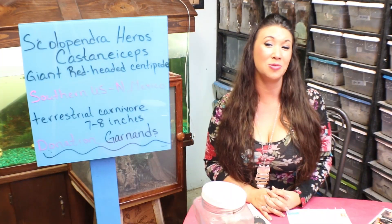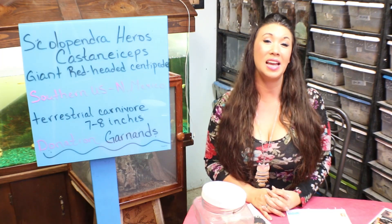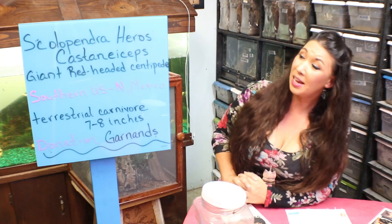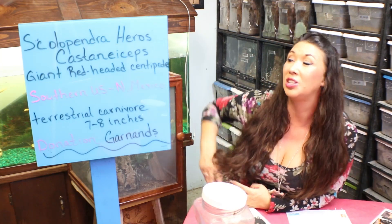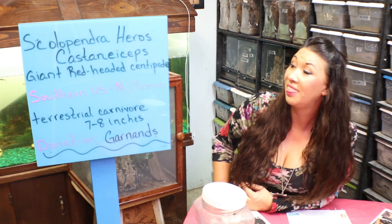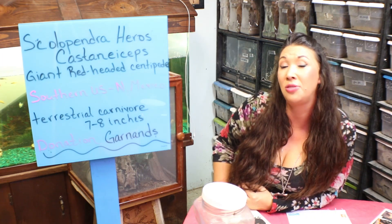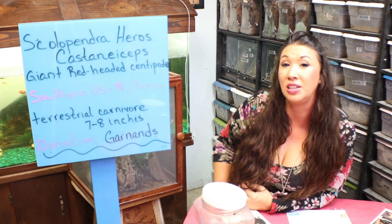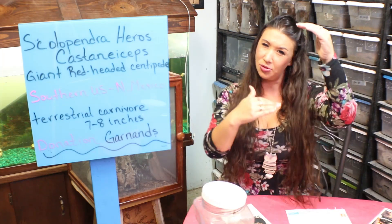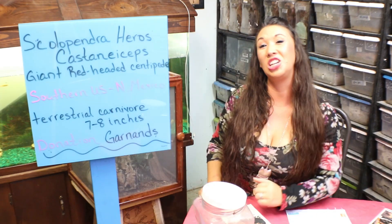Deadly Tarantula Girl coming to you from my private Serpentarium tonight to bring you a super cool arthropod. Tonight I'm going to be talking to you guys about Scolopendra heros castaniceps, also known as the giant red-headed centipede, found in southern United States all the way down to northern Mexico — not a huge range, but good little chunga land.